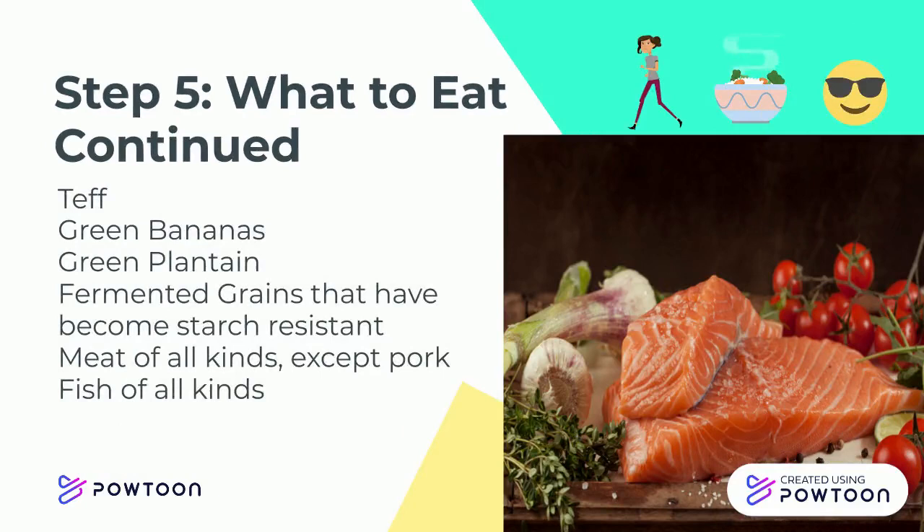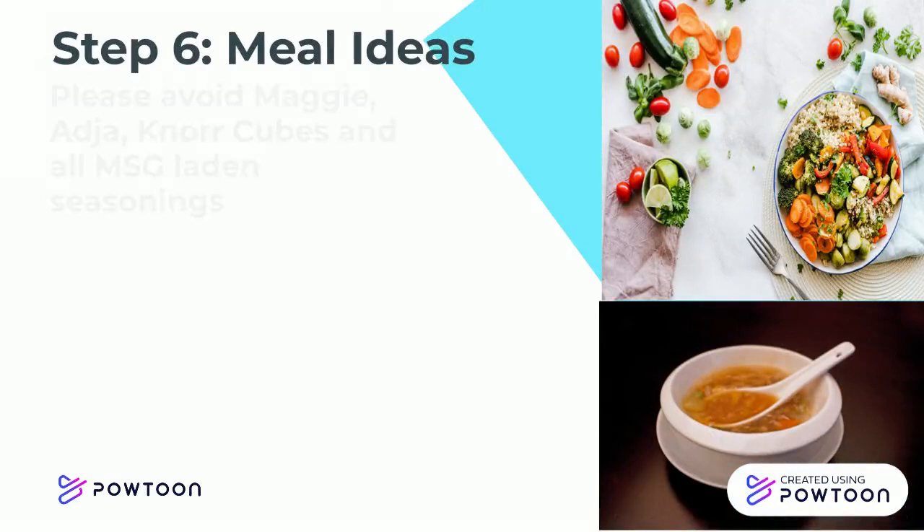Step 5 — What foods to eat, continued. Teff, green bananas, green plantain, fermented grains that have become resistant starch, meats of all kinds except pork, and fish of all kinds.